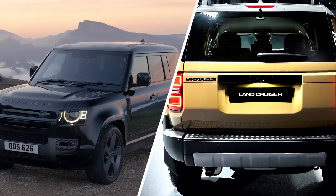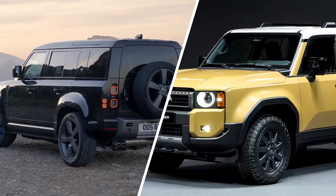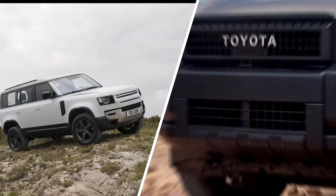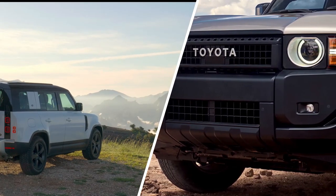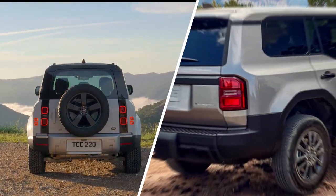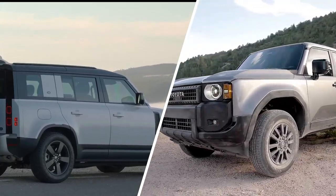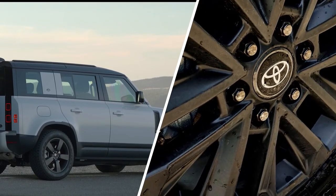The Prado reclaims its off-road roots, embracing its heritage, while the Defender infuses modern luxury into the time-honored design. Both vehicles offer unique advantages, blending advanced technology with rugged capability. Whether conquering the wilderness or navigating urban streets, these vehicles exemplify the spirit of adventure.